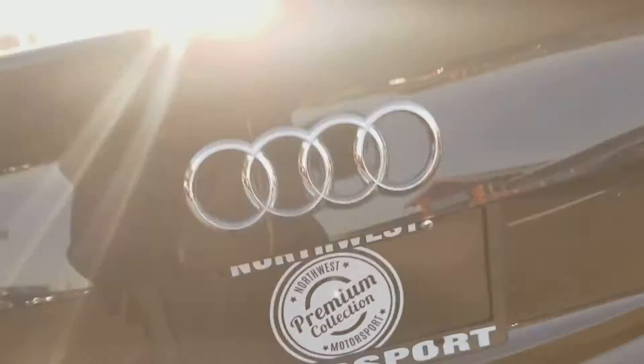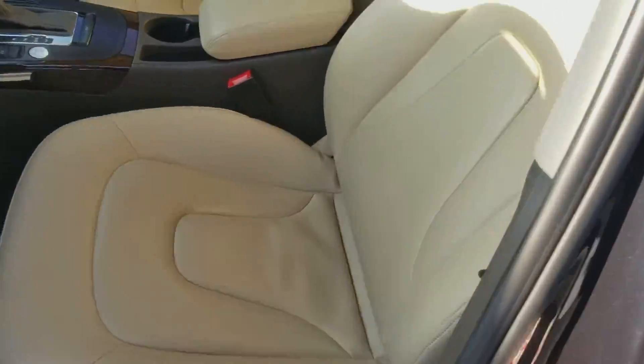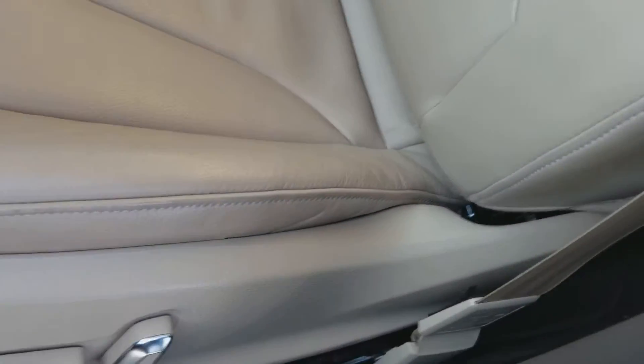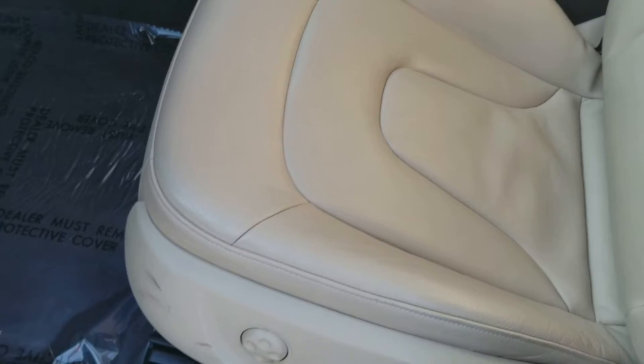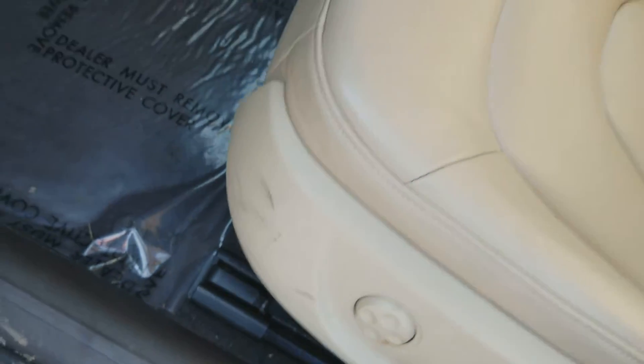All the carpets are in good shape, no odd wear patterns or anything like that on the seats. All the bolsters are in good shape, all the stitching's in good shape. Looks like maybe a shoe mark there that would come off — that's my problem.